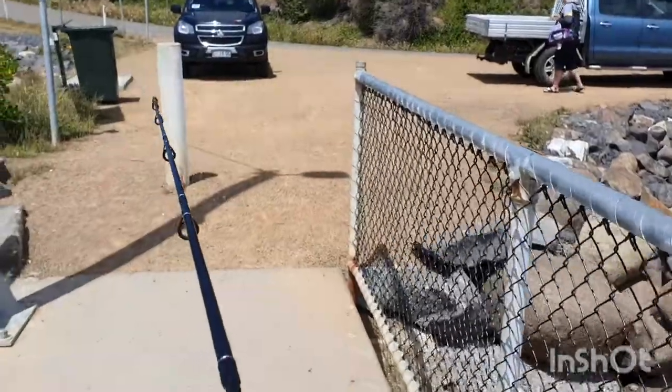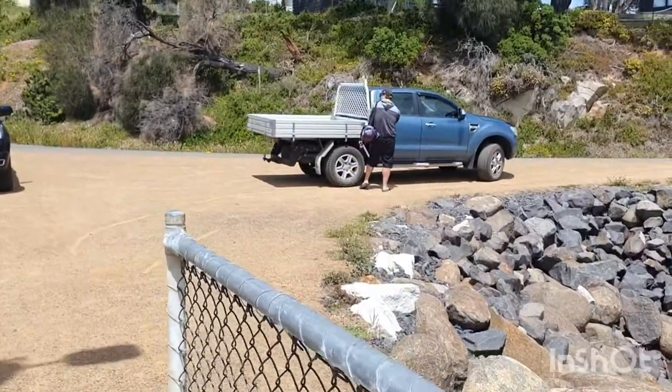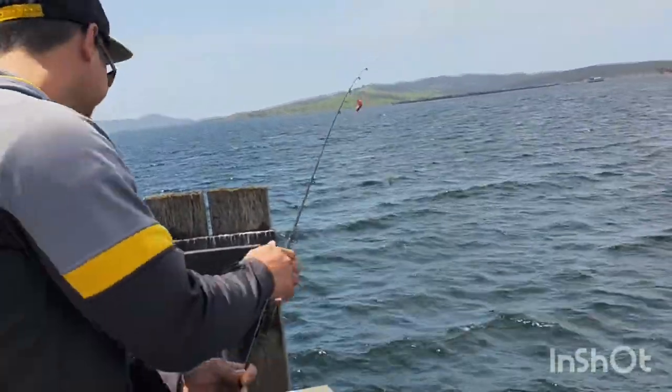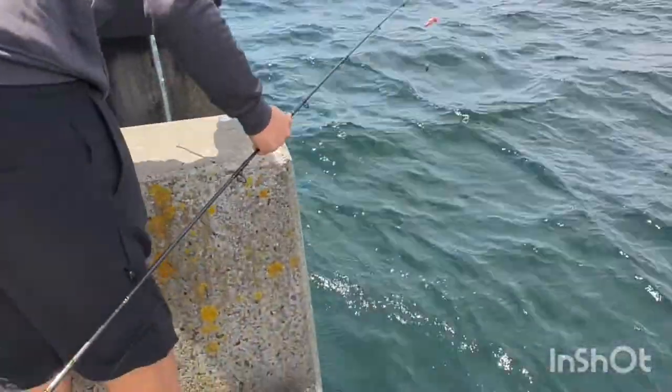So far no fish off this jetty, so we'll go off the pier now and see what we can grab there instead. Hey guys, this is the first fish of the day — just a tiny little flathead that just went straight back into the water.